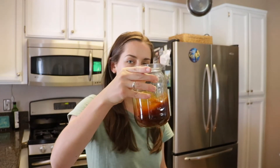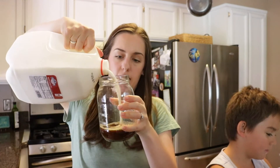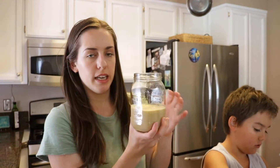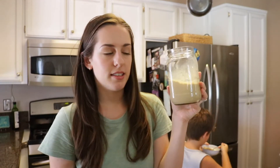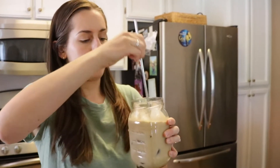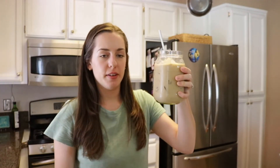My husband doesn't really like the flavor too much, but I like it. I'm going to add some Truvia and give it another stir. She used a frother in her video but I don't think a frother is necessary — I actually used to have one but it ran out of battery. Then I'm just going to add milk until it is light in color, whatever cream-to-coffee ratio you like, and then add some ice. I added a lot of ice, but there you have it — pretty good.